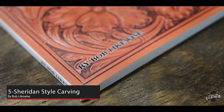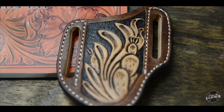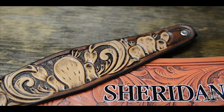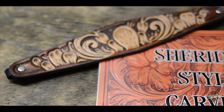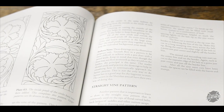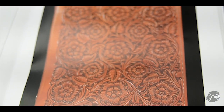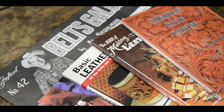Finally, one of my absolute favorite books: Sheridan Style Carving by Bob Likewise. This book is aimed at the leather crafter who is interested in taking their work to the next level by introducing Sheridan style tooling to their pieces. It delves into popular stamps used to create Sheridan carvings as well as step-by-step guides to create elaborate works of art that will flow and stand out. There are many amazing pictures of the Sheridan style tooling, and this has really changed my understanding of the art form.